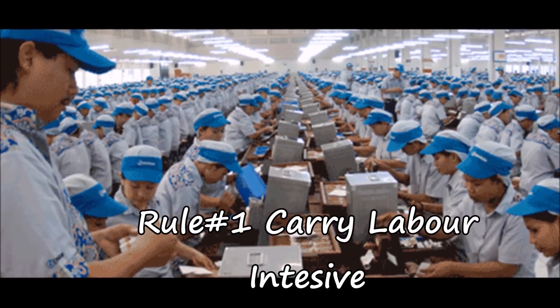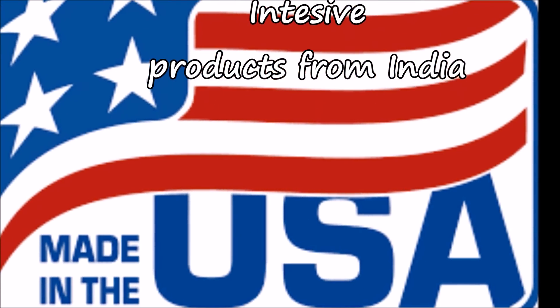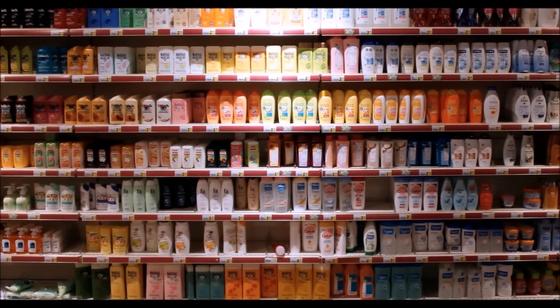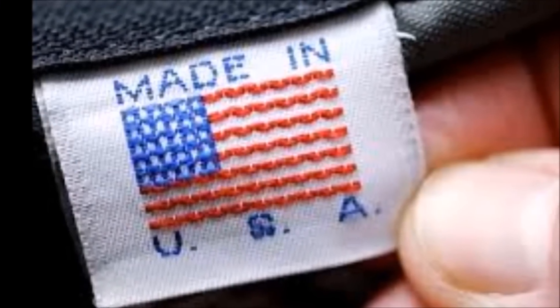Labor is expensive in USA, so any item which is labor intensive will cost you more. For example, cleaning products, shampoo, bath soap, toothpaste — these are manufactured in a factory with little labor in both countries, so the cost would be almost the same.